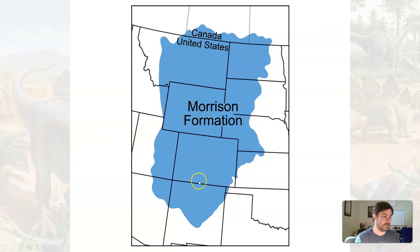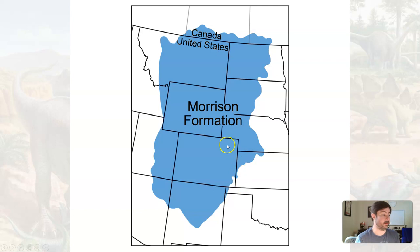Sediment deposited in this former Sundance Sea area is why we find great dinosaur fossils all the way from Canada into Montana, Wyoming, Colorado, Utah, Arizona, and New Mexico. For instance, in the original Jurassic Park, where they're digging up that velociraptor — I think they were up in Montana. There's great fossil hunting there. This whole formation is just dynamite for finding dinosaur fossils, and you can find great dinosaur museums throughout the Morrison Formation region.